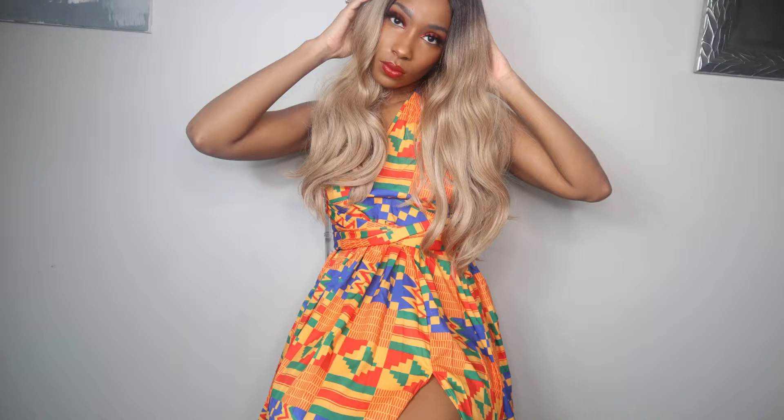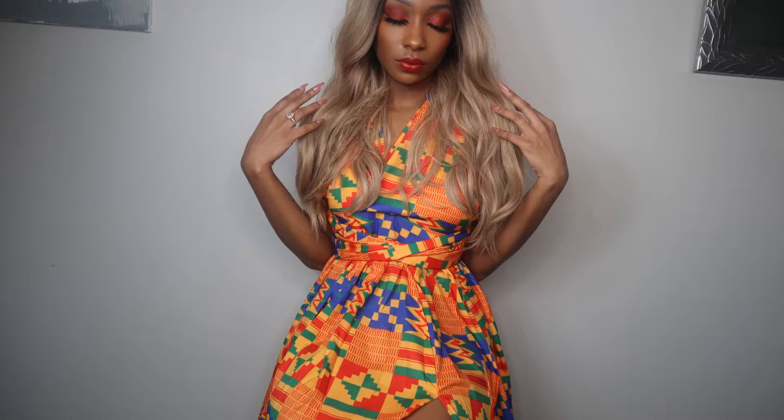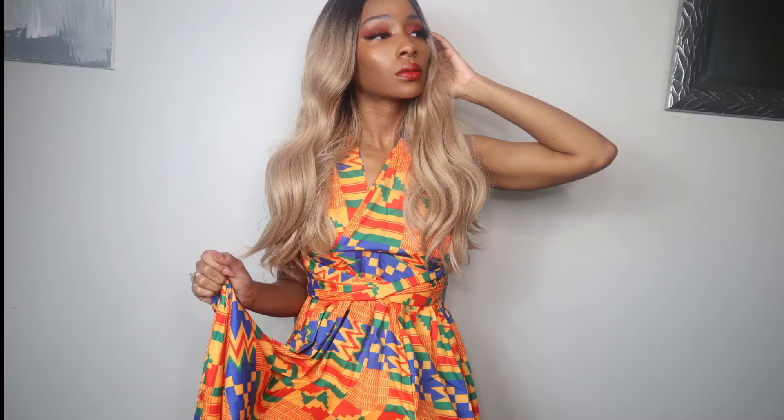Hello ladies and gents, I am Jaylin Renee and I'm back today with another video. My ancestors told me to go ahead and slay Juneteenth, so this is what we're about to do.